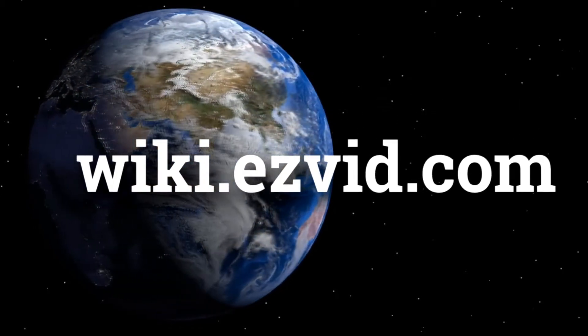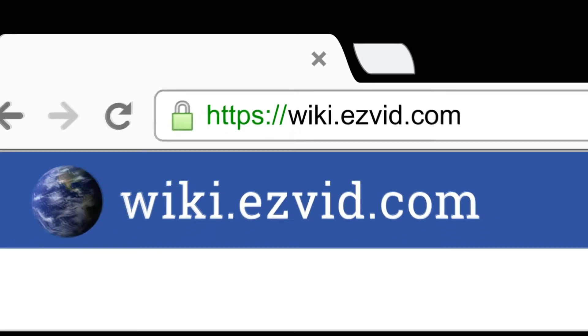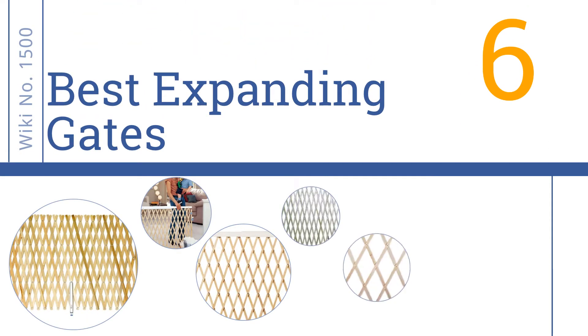wiki.easyvid.com. Search EasyVid Wiki before you decide. EasyVid presents the 6 best expanding gates. Let's get started with the list.